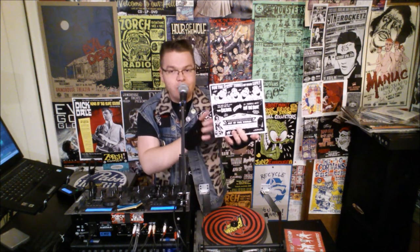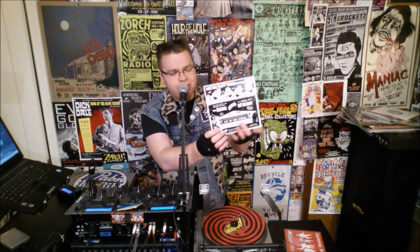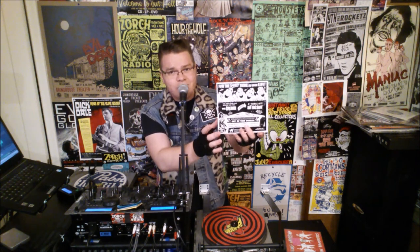This one you can get for yourself by going to HiddenVolume.com, the label's website — you can buy it there. There's still some in stock, but there's only 300 of these made, so you've got to get them while you can.